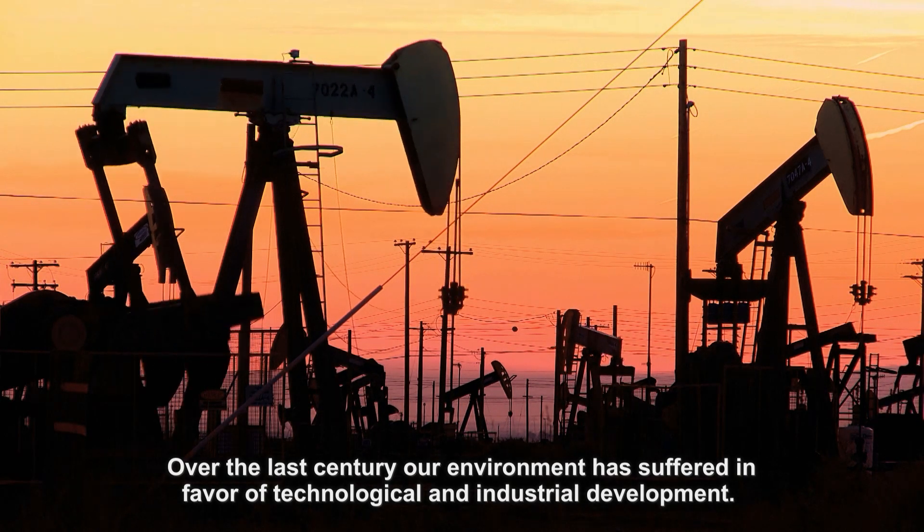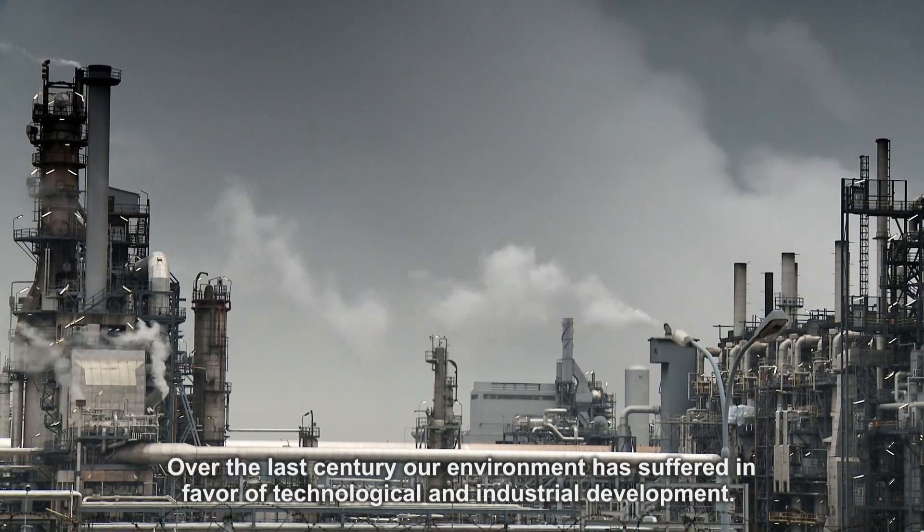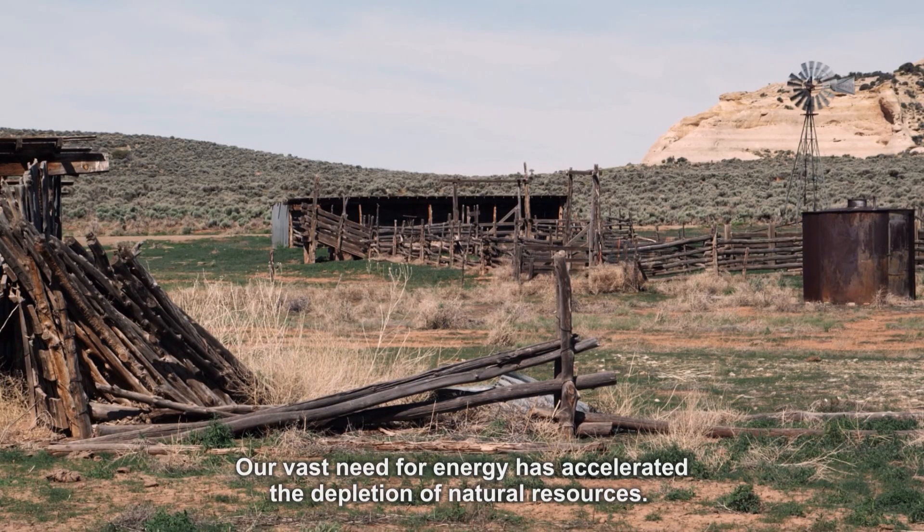Over the last century, our environment has suffered in favor of technological and industrial development. Our vast need for energy has accelerated the depletion of natural resources. Currently,